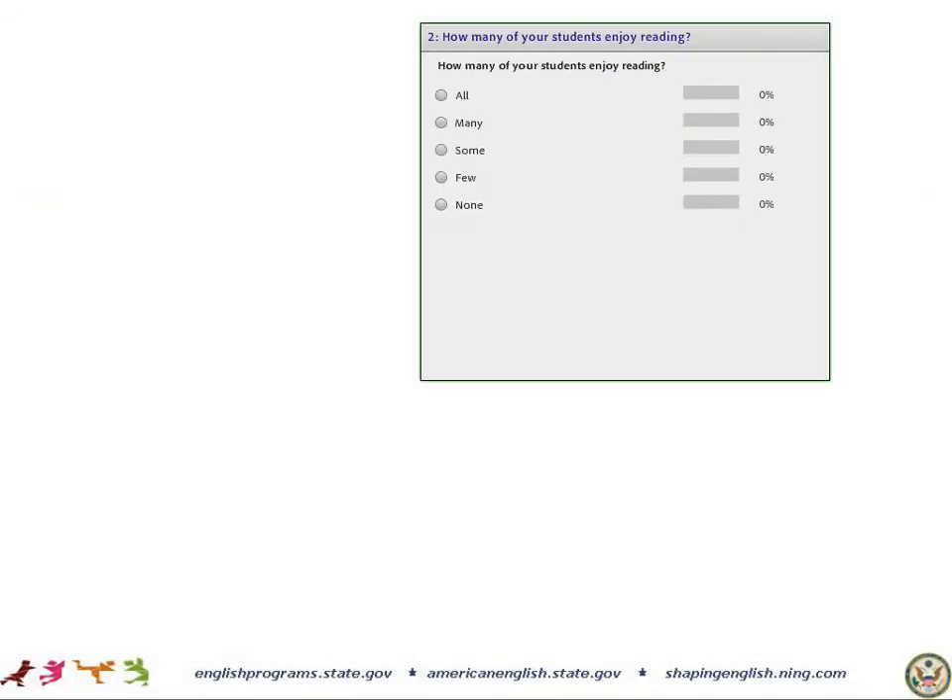How many of your students enjoy reading? We know that probably not all of our students like to read. One of the ways that we can help students enjoy reading is by using audiobooks. It can be fun to listen to different dialects, and especially if the book is a dramatized audiobook being read by a professional voice actor or with many characters reading different parts, it can really increase students' interest in books.